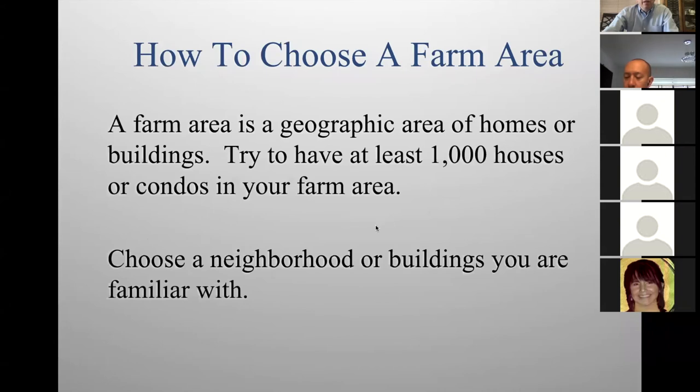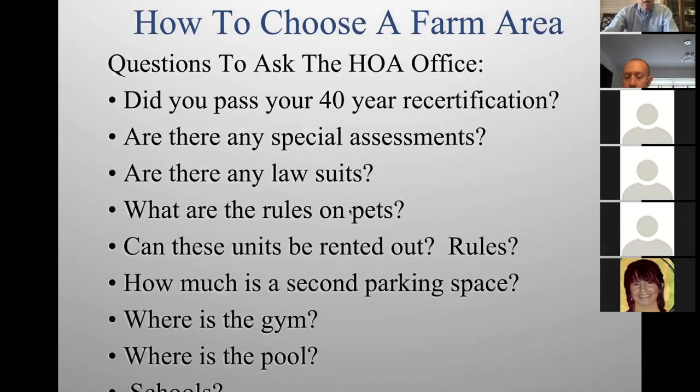A farm area is a geographic area of homes or buildings. You have to have at least 1,000 names in your farm area. Don't just farm your building — if there are only 200 units and only 3 sold last year, there's no business there. You have to go beyond your building, beyond your zip code. You have to have 1,000 names in your farm area.